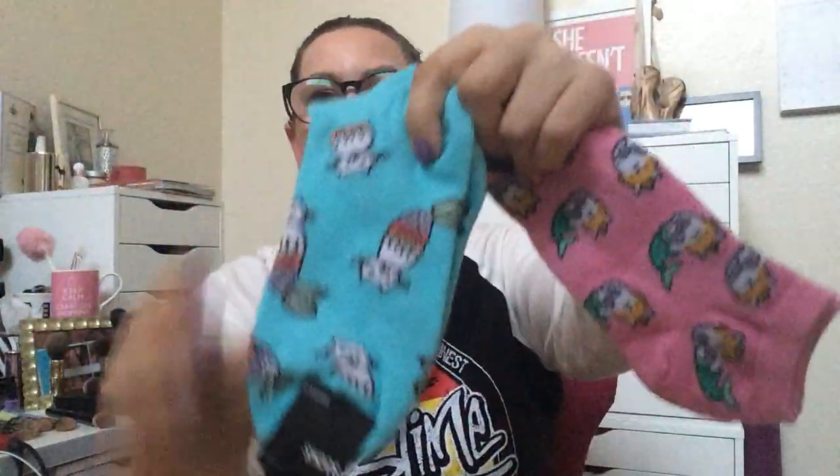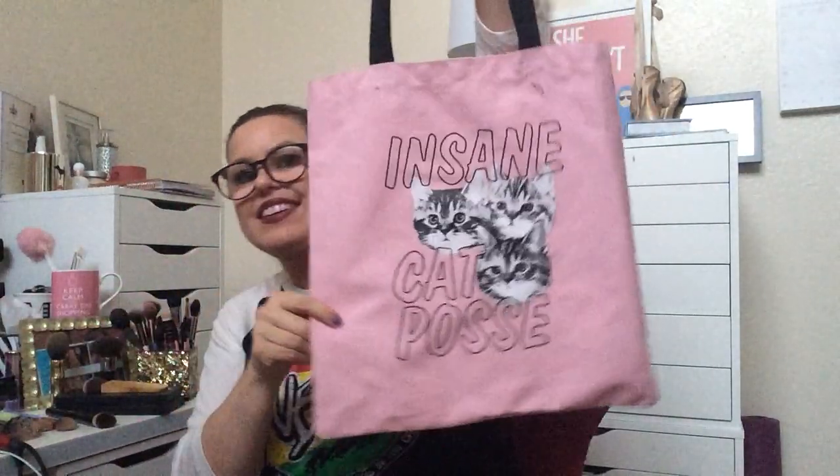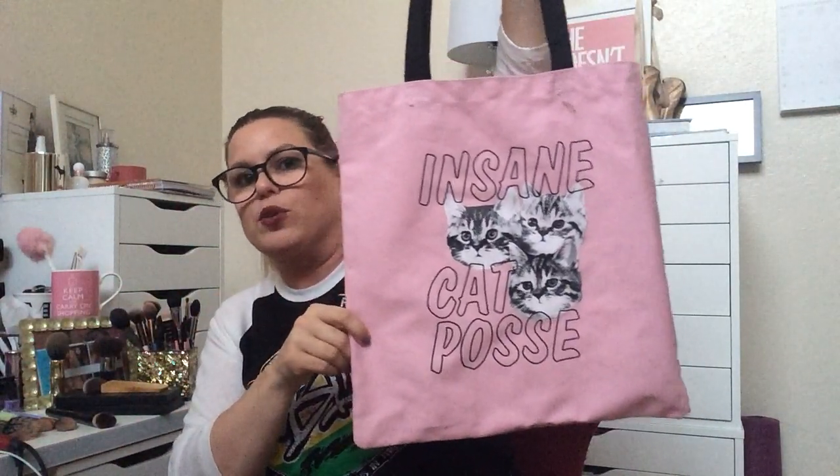Because I am cat crazy, I got these. They were $1.90 each. Little cat mermaids — look how cute! And then, sticking with the whole cat motif: Insane Cat Posse. How cute. Didn't need it — I have a million bags, but...